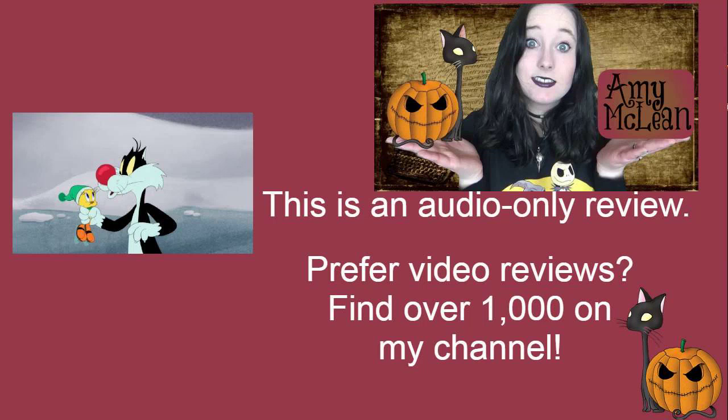Pain in the Ice is the first segment of the fourth episode of the first season of Looney Tunes cartoons, and I really enjoyed this. It really feels like a classic Looney Tunes cartoon. It features Tweety and Sylvester. We also get a tiny bit of Granny at the start but not much. Tweety looks adorable in his little winter wear and he goes skating on the pond, and Sylvester sees Tweety and tries to go after him.